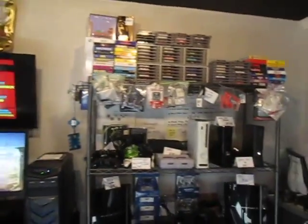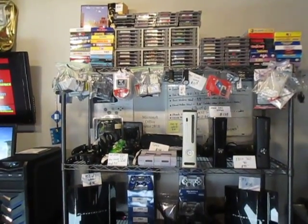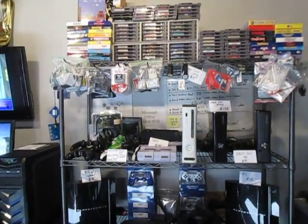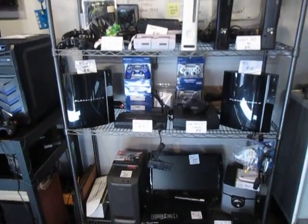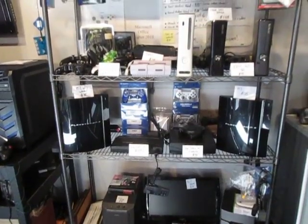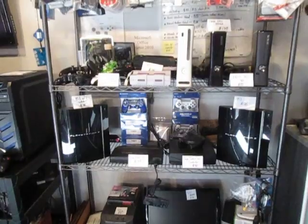Over here we've got the NES games at the top, 360 consoles, various generations, controllers. And then we've got some PS3 consoles, Sega Saturn, TurboGrafx, PS3, and PS4 wireless controllers.